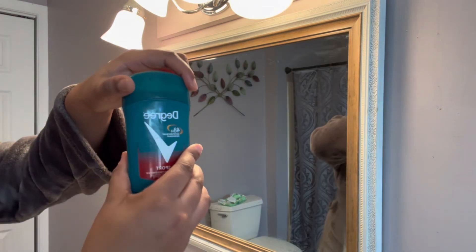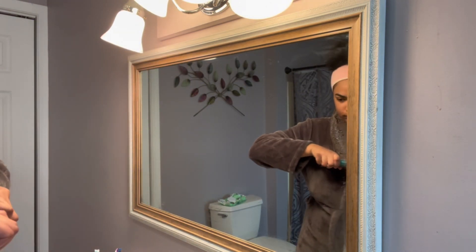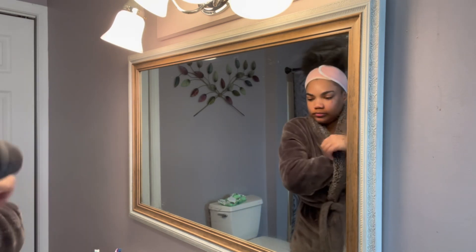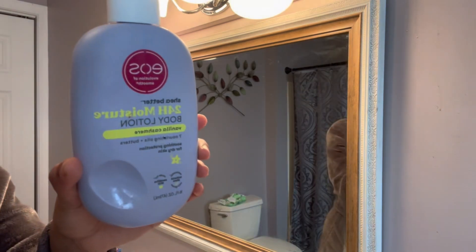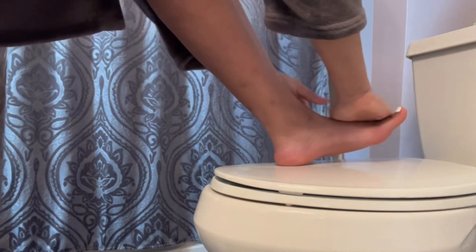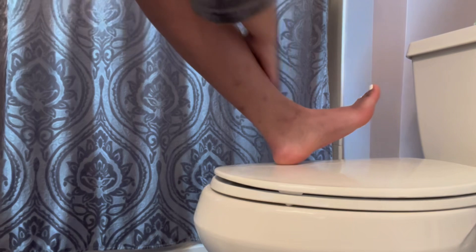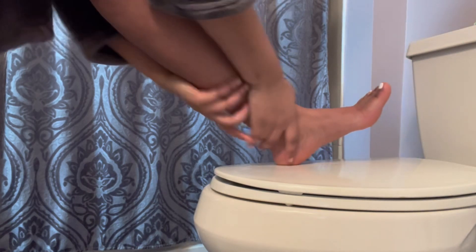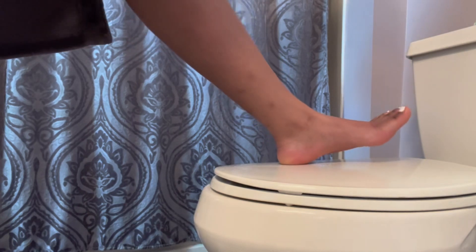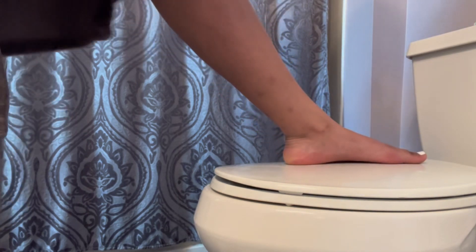Now once I'm done with that, I like to go in with this Degree 48-hour deodorant — I definitely do prefer mint deodorant. Then I like to go in with the EOS body lotion, and this lotion smells so freaking good. I've recently just started using this lotion and it has never broke me out, it really does keep me moisturized for 24 hours, and you'll literally just smell like a freaking cupcake.